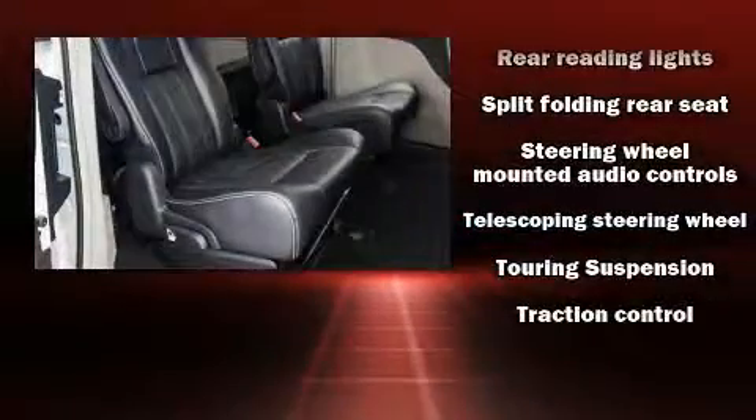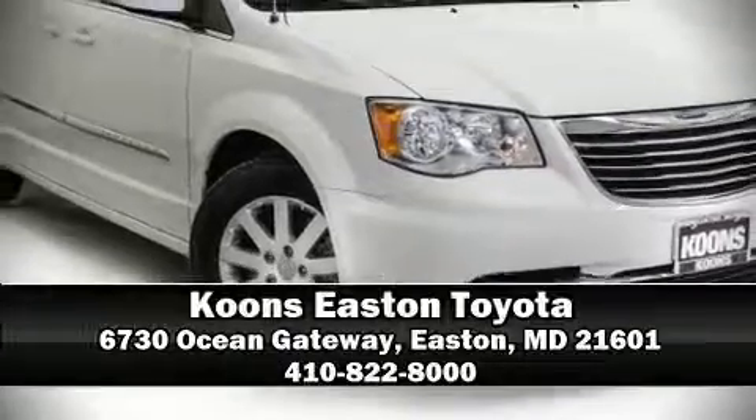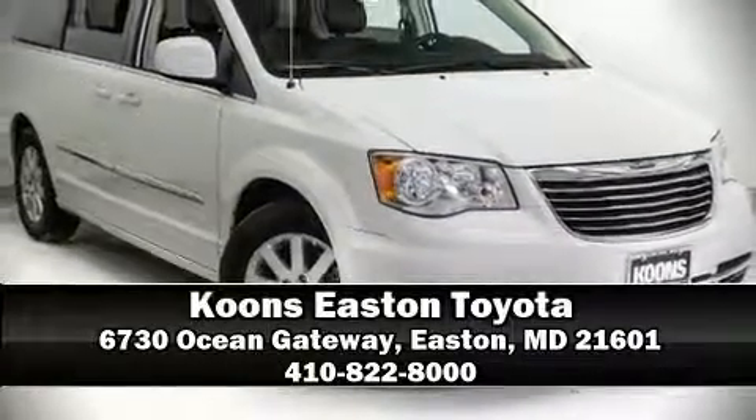With a friendly and knowledgeable sales staff, superb customer care, and competitive prices, we're looking forward to serving you. We'll be right back.